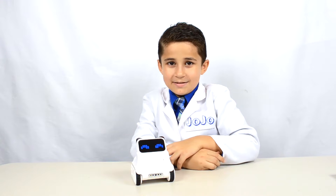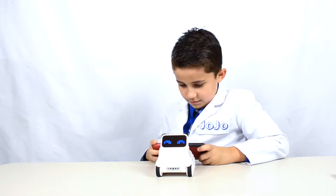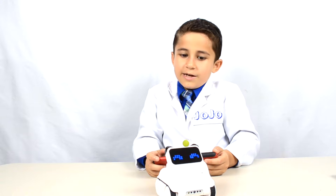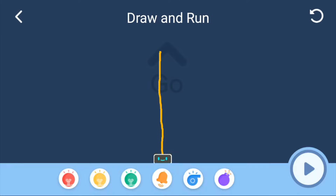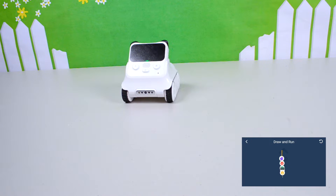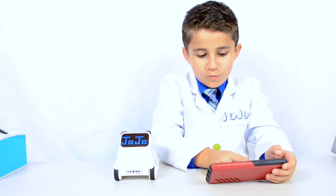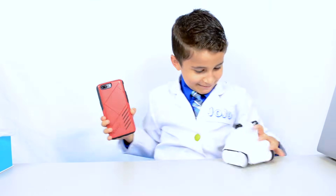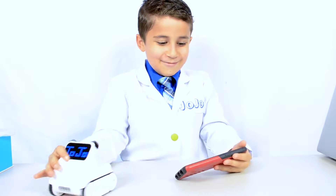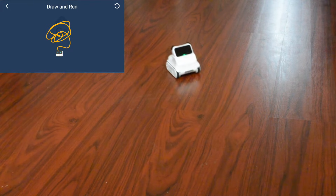Codi Rocky can do many surprising things, and I'm going to show you some of these surprises. Surprise one! You can use the app to draw any line and Codi Rocky will follow it. The app shows you where he is on the line. Along the path, Codi can change his light color or make certain sounds. Make sure you're using a wide space when you're trying this out — you can draw a very squiggly and swirly path and Codi will still be able to follow it.